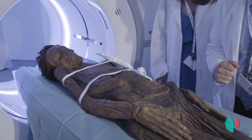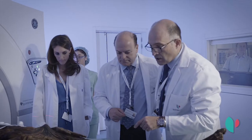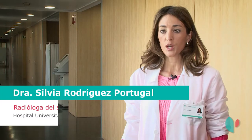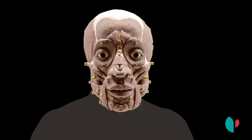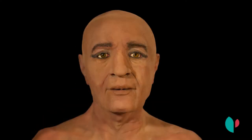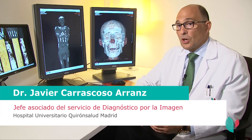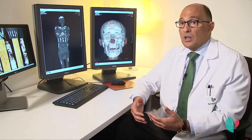Nos encontramos con cuatro momias en buen estado de conservación. Nos sorprendió porque allí donde pensábamos que íbamos a encontrar únicamente restos óseos, pudimos identificar ligamentos, tendones, incluso partes blandas en la cara de algunas de las momias, que tras aplicar procesos tridimensionales de reconstrucción de imágenes nos ha permitido reconstruir rostros faciales. La momia guanche es la mejor conservada del mundo.